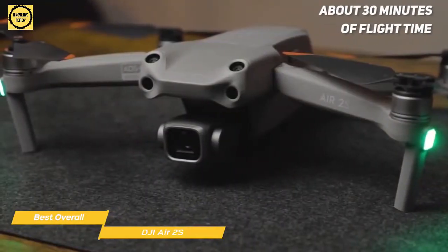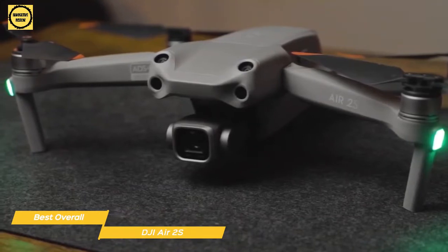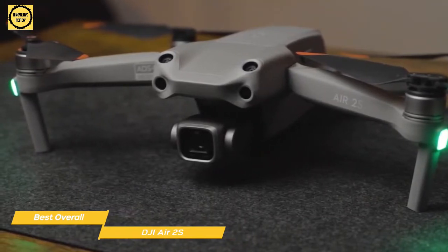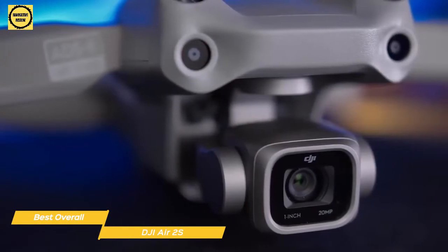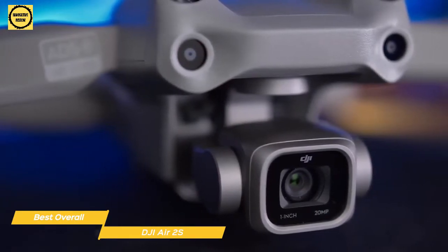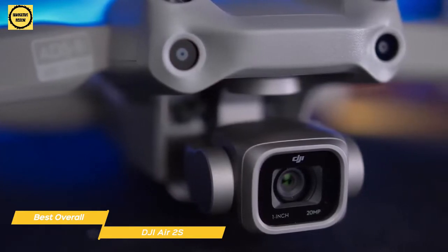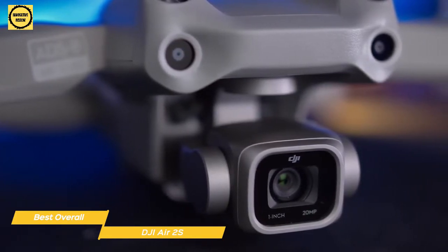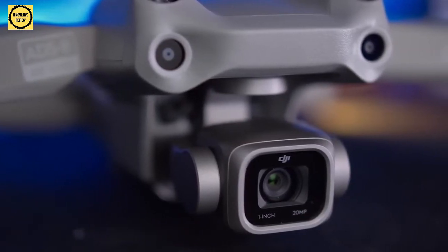You'll enjoy about 30 minutes of flight time, and an emergency button is available that will set the drone to hover in place with a short press, or automatically fly back to its starting position with a longer press. The DJI Air 2S is a compact folding drone with a premium 1-inch sensor camera, 4K video, and a number of automated flight and safety features, making it an amazing overall experience to use and own.